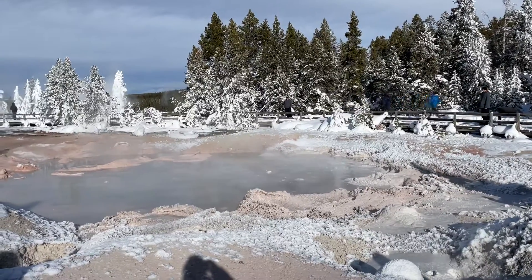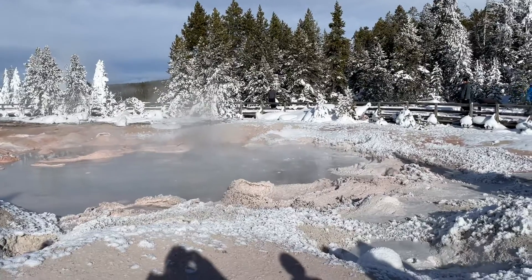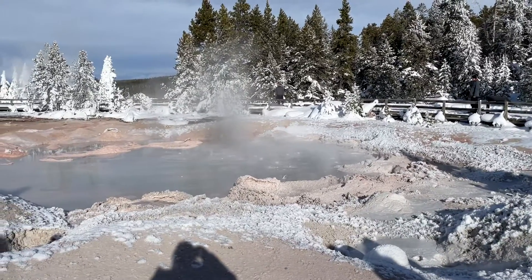These are the fountain paint pots. They are not boiling — they're about 180 to 190 degrees — but everything you see bubbling up there is hydrogen sulfide gases that are escaping.